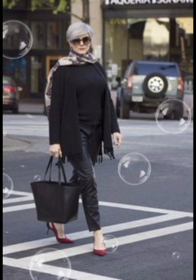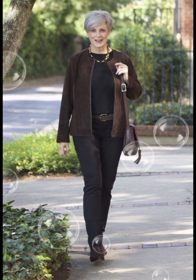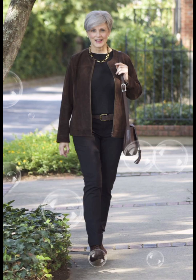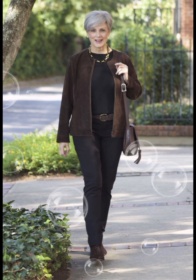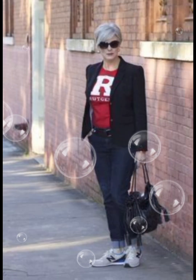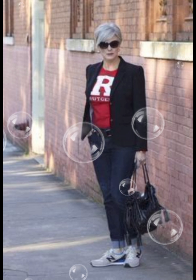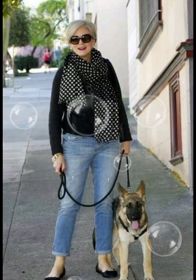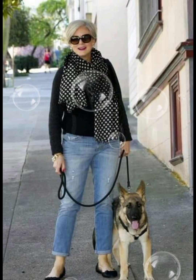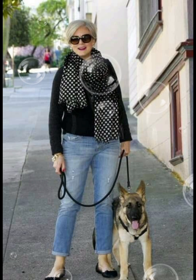Select a collar style that suits your face shape — a button-down collar is versatile and works well for a casual or semi-casual look. Depending on the occasion, you can either tuck the shirt into your trousers for a more formal appearance, or leave it untucked for a casual vibe.